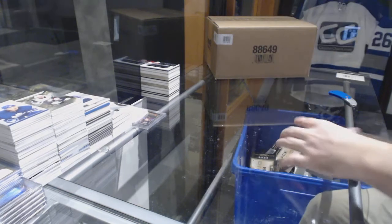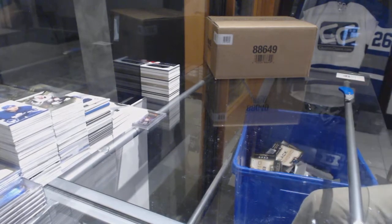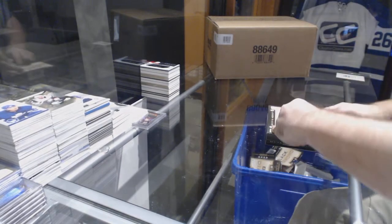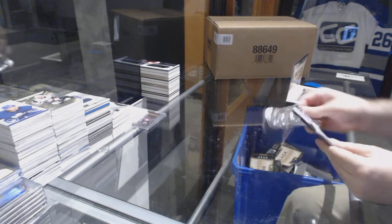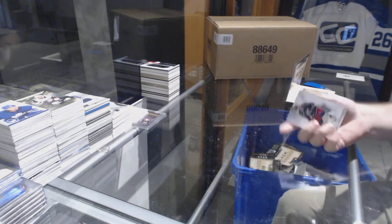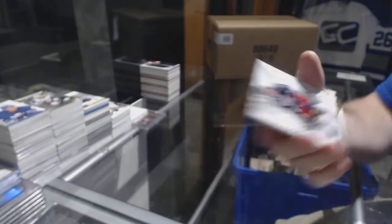Alright, last box! One less Black Diamond 2015-16 case on the market. For the Blue Jackets, the 149 exquisite base of Ryan Johansen.